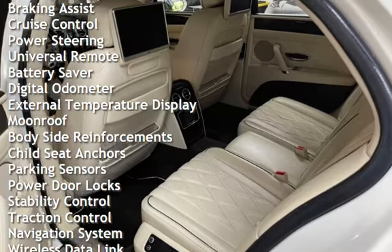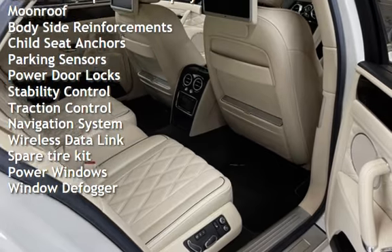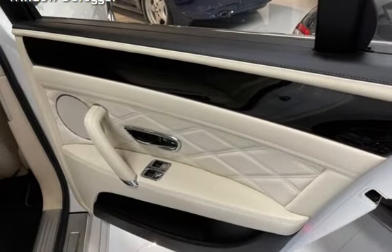Additional features include anti-lock brakes, braking assist, cruise control, power steering, universal remote, battery saver, digital odometer, external temperature display, and moonroof.